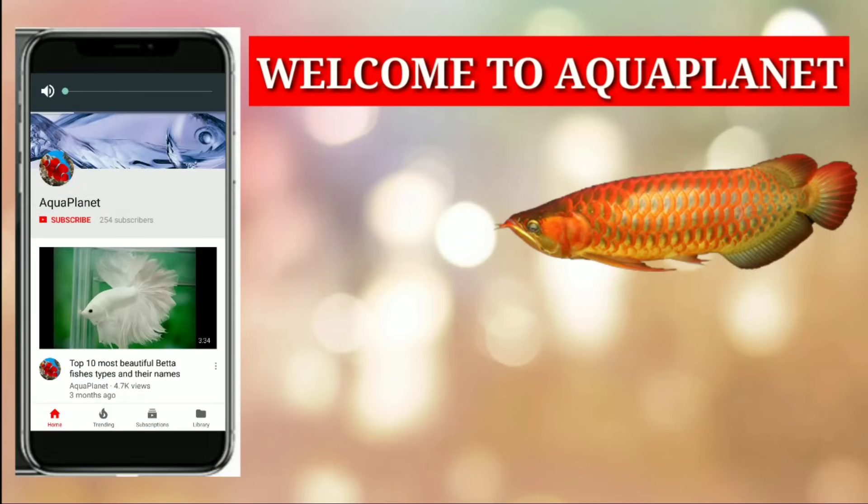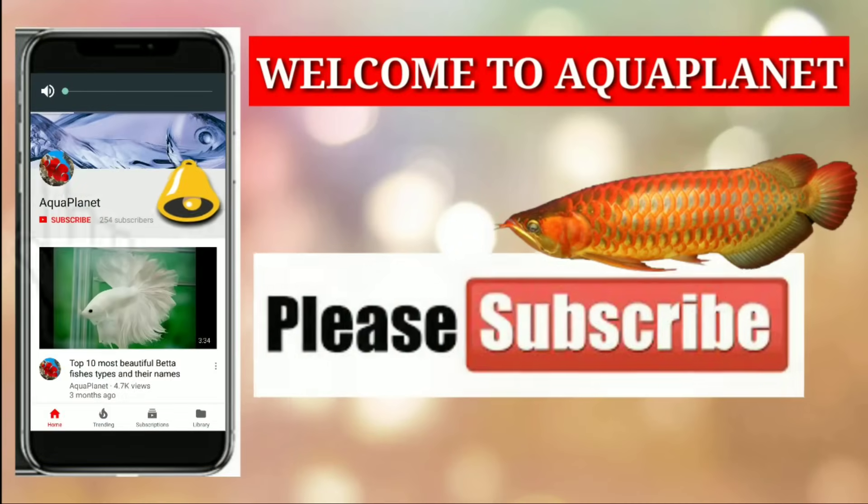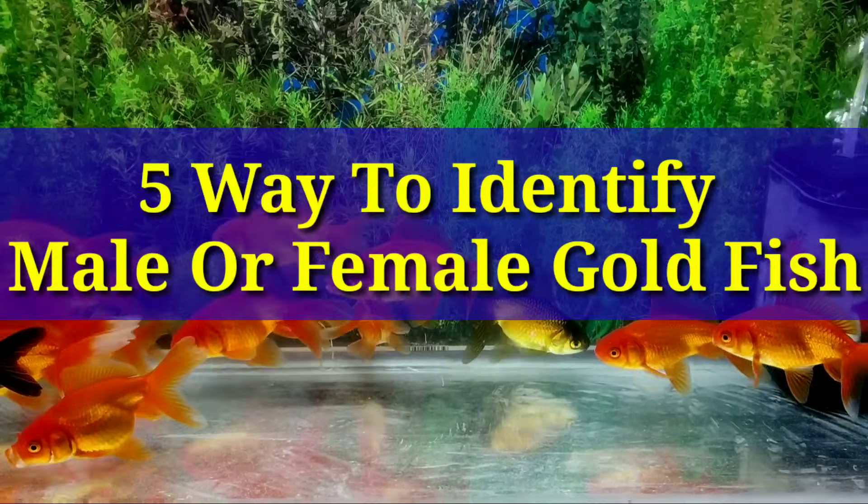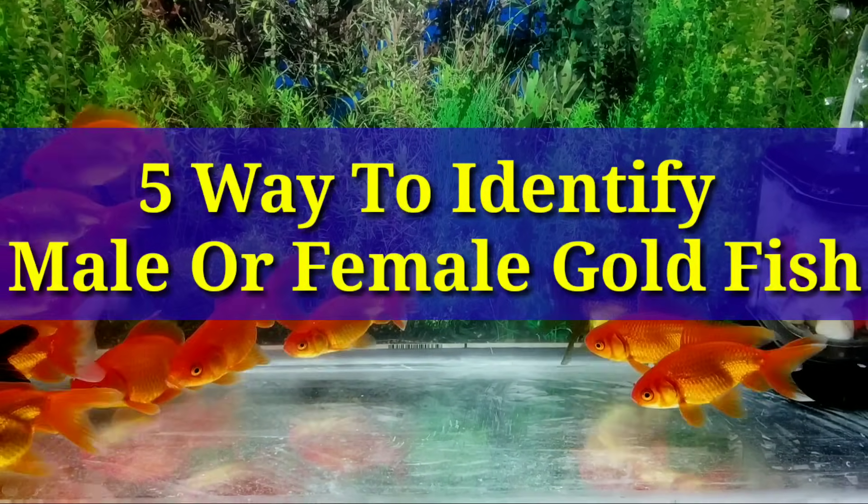Hello friends, welcome to Aqua Planet. If you are a fish lover, please subscribe to my channel and don't forget to press the bell icon down below. 5 ways to identify male and female goldfish.